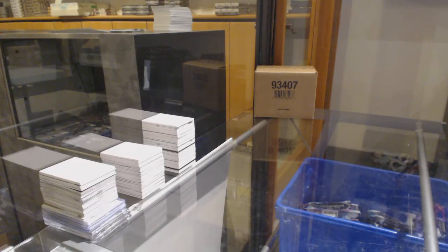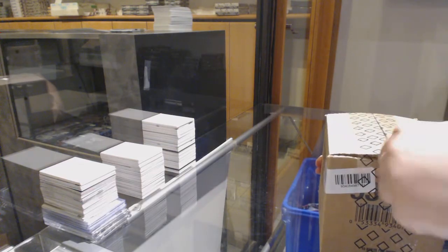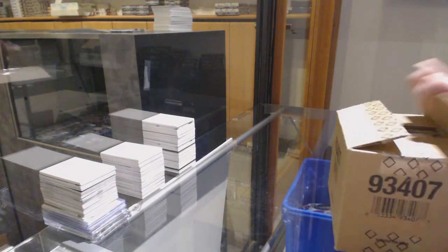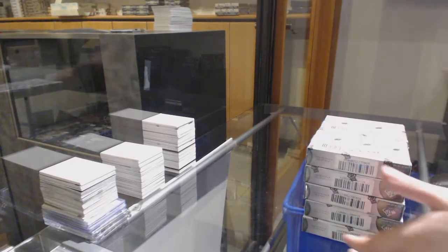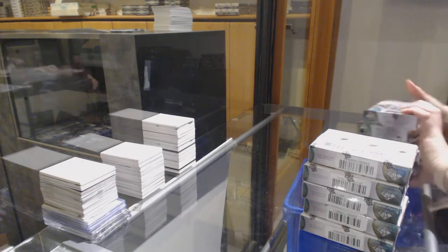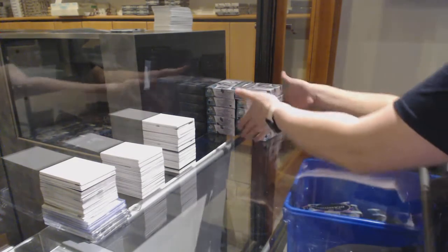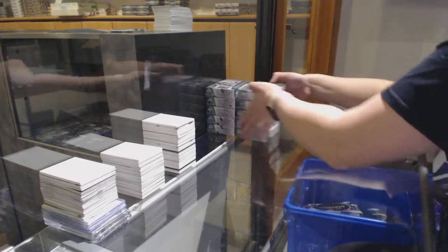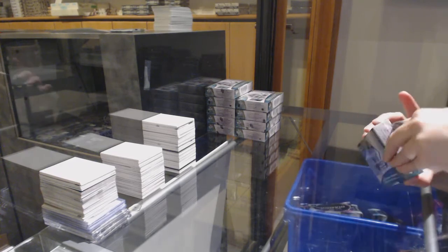Starting off C&C Group Break 11,209, we've got the 1920 SB Game Muse 10 box case break. Best of luck everybody. Let's crush this case like we did Black Diamond.